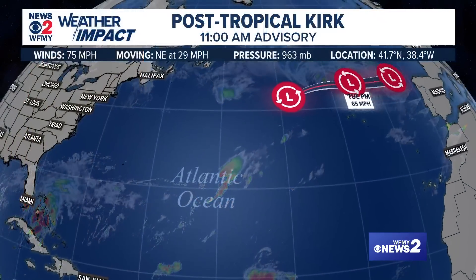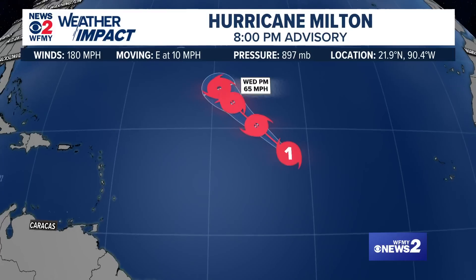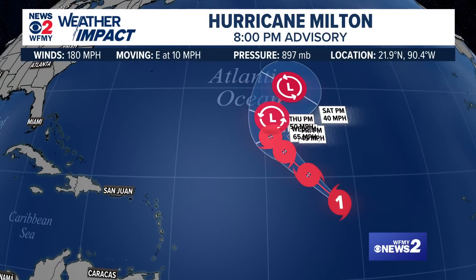There are two more storms in the Atlantic Ocean, by the way: there is Kirk and there is Leslie. We will be watching those as well, but not expecting any impacts here. That's your forecast — we'll have more updates as the storm evolves.